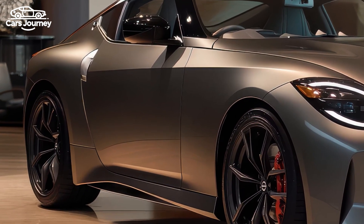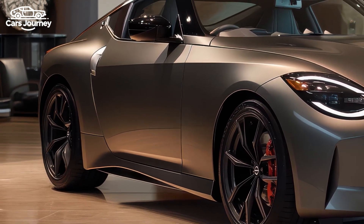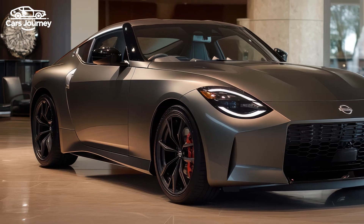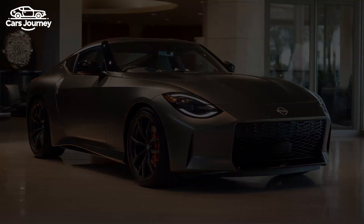Inside, the NISMO offers sporty Recaro seats, a digital instrument cluster, and an 8.0-inch touchscreen with Apple CarPlay and Android Auto.